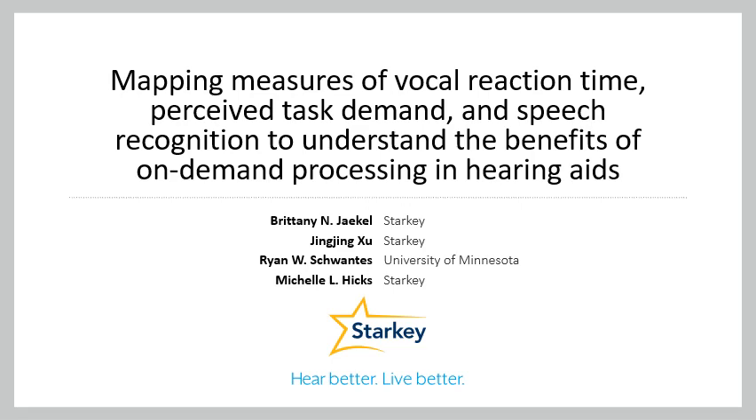Hey there! Welcome to the video abstract for mapping measures of vocal reaction time, perceived task demand, and speech recognition to understand the benefits of on-demand processing in hearing aids.